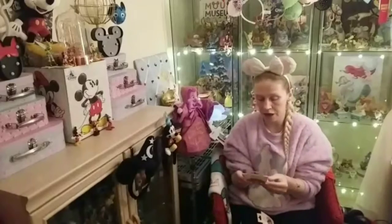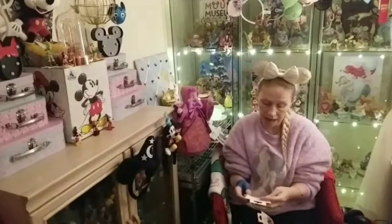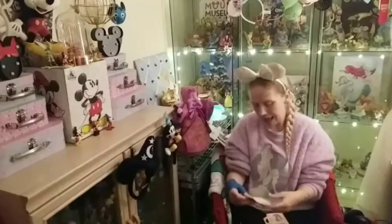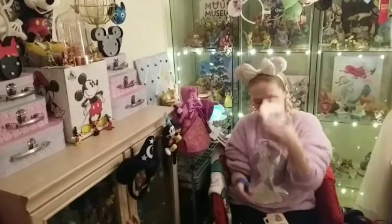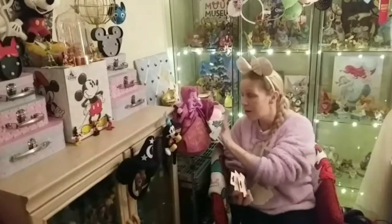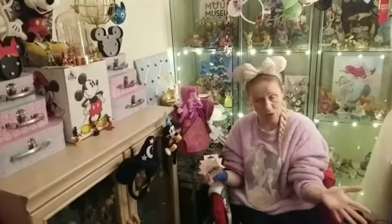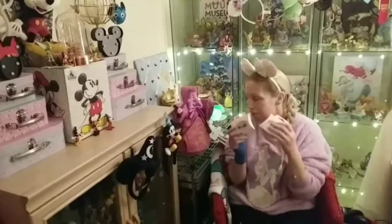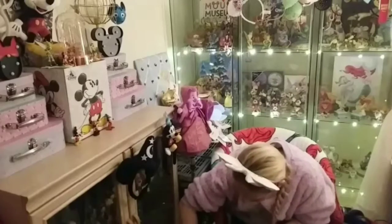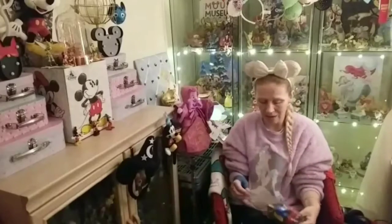I also got the princess beads to finish the collection, as I've been collecting those all year too. For November we have Tiana, and for December we have Snow White. I'm going to post on my Instagram a close-up of all the beads and the bracelet together so you can see the whole collection. And hopefully, if I get my hands on the Disney Wisdom pins to go with Fairy Godmother, I'll be able to post all of those as well.